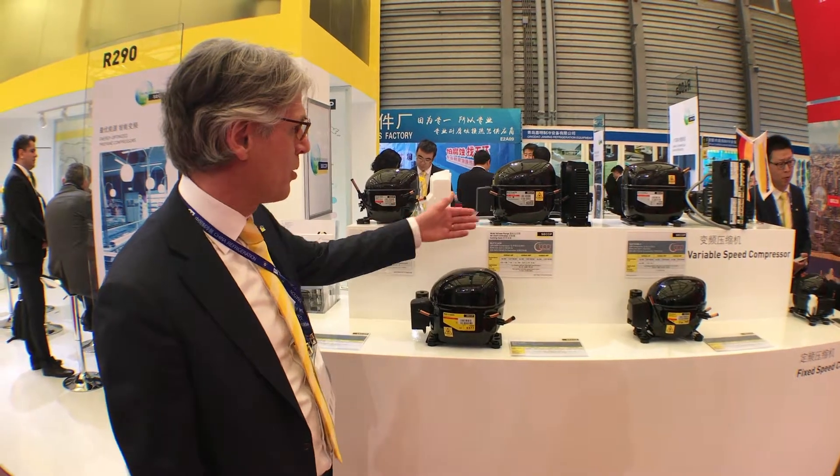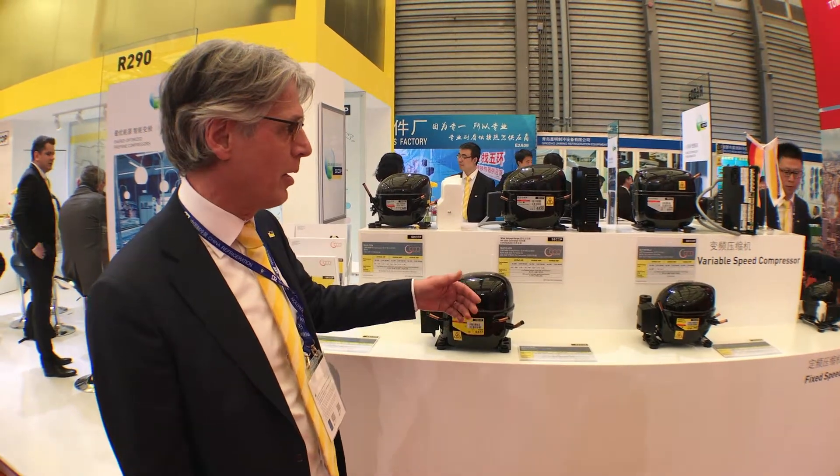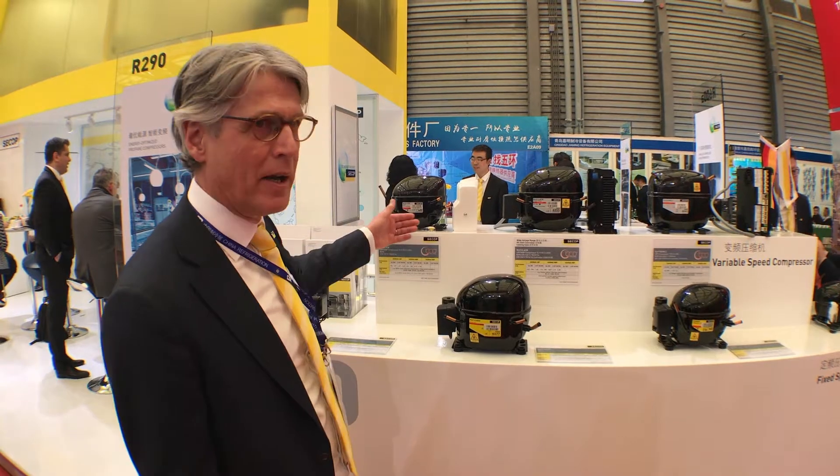First of all, we would like to show you our latest novelties on the variable speed compressors for the light commercial industry, all based on the R290, on the DLV range,